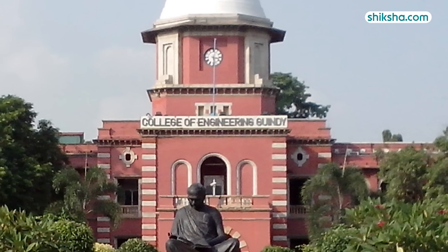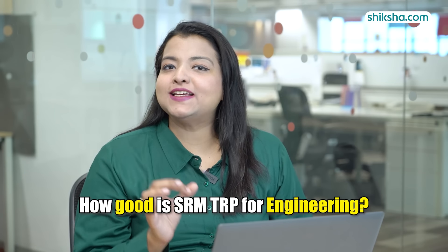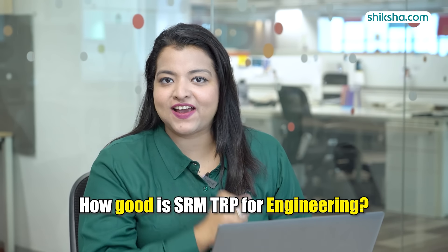We are talking about Anna University-affiliated SRM TRP Engineering College. This college is situated on a sprawling 250-acre campus of SRM IST. So how good is TRP for engineering? Let's find out.